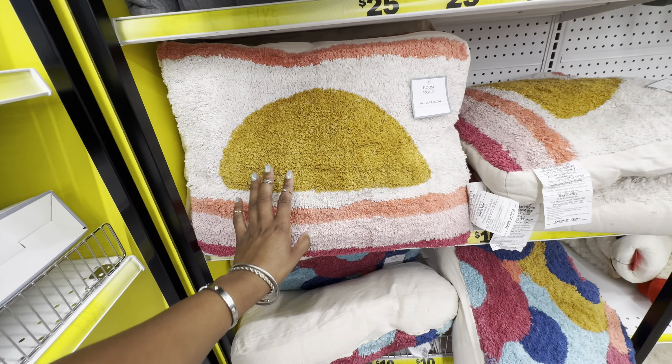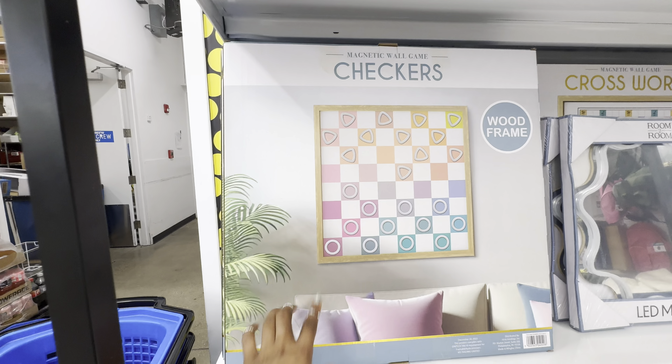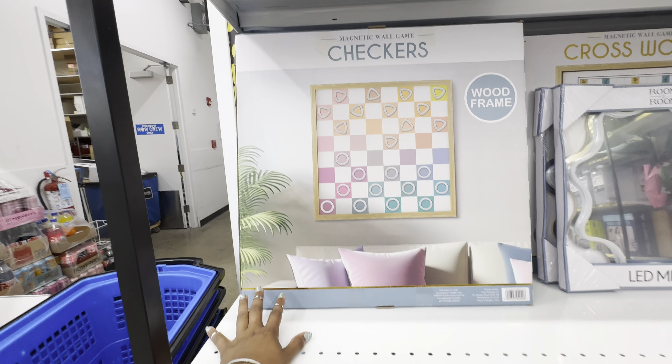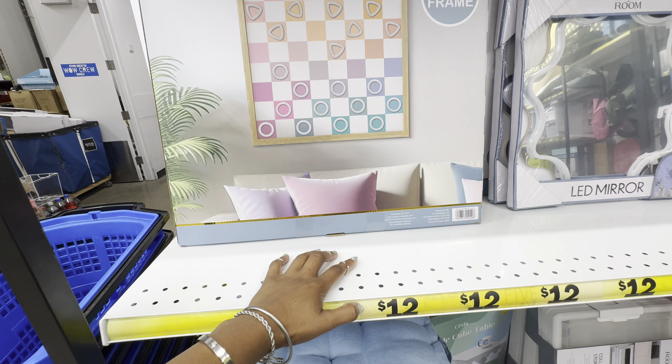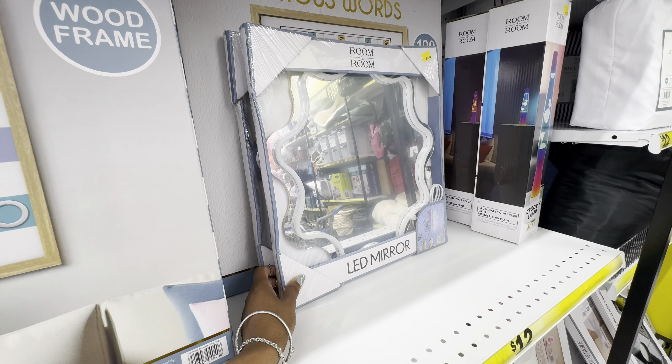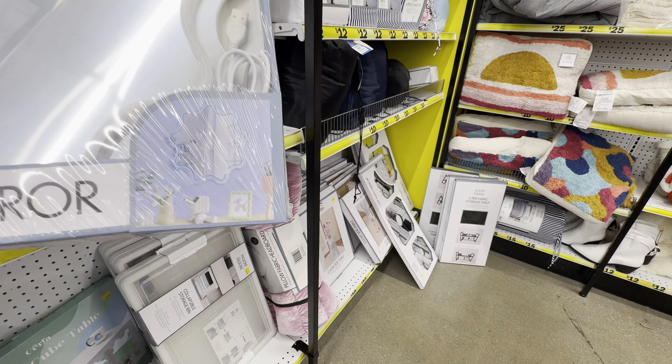How cute is this wooden magnetic wall game of checkers! I've never seen anything like this before — this is gorgeous. If you're someone who likes to play games or wants a cool interesting piece of wall art, this would be great. It's only twelve dollars. For ten dollars, they have this LED mirror that lights up in the color blue.